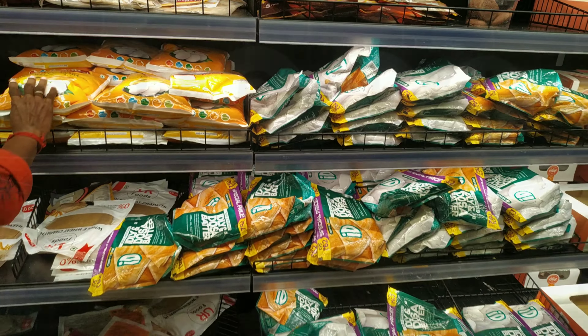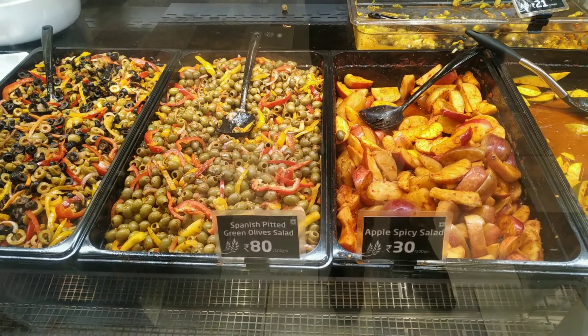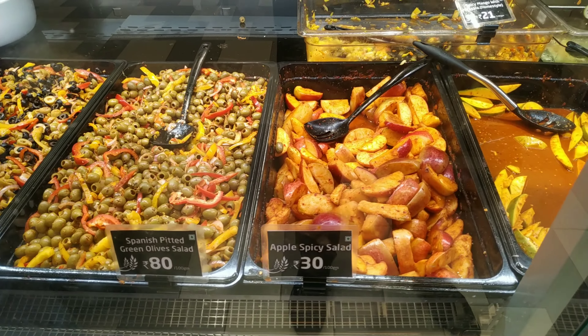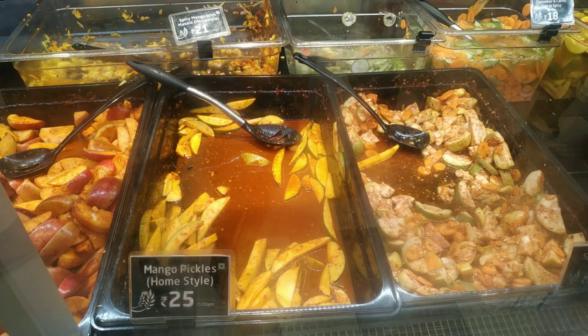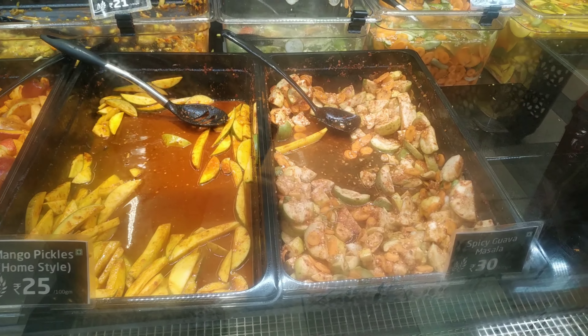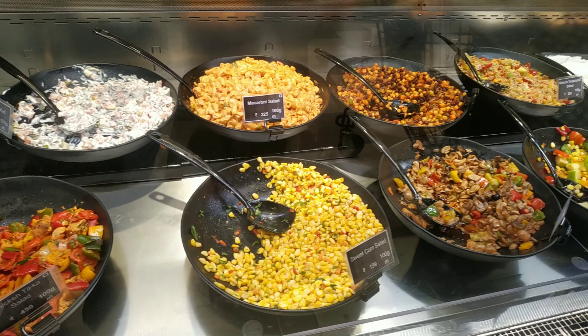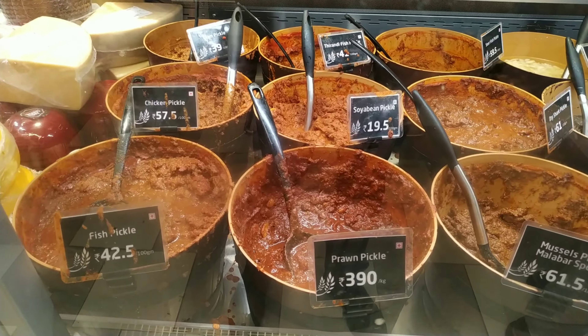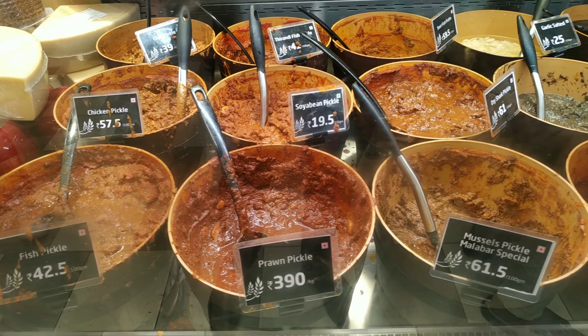There are some other items available in this section. We have got homemade pickles and spicy pickles. You can get food and fruit jam. There are orange variety products at the counter — 200 grams each, 100 grams each, 19 rupees onwards.